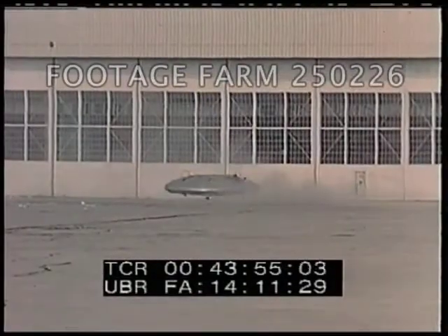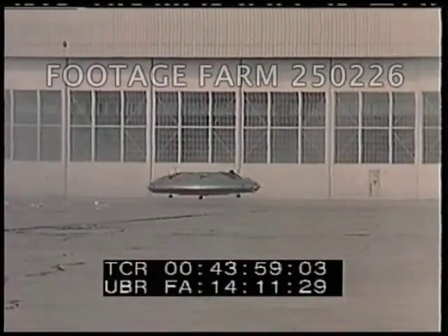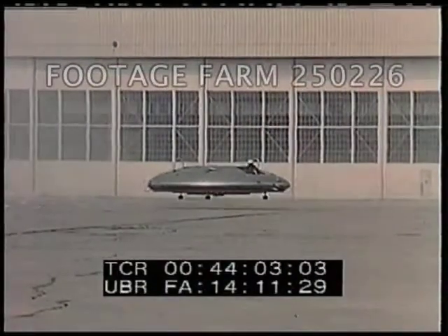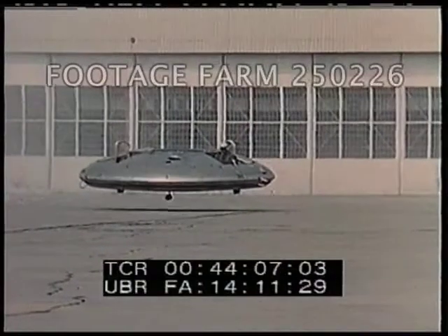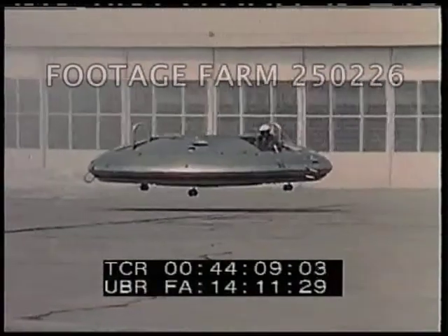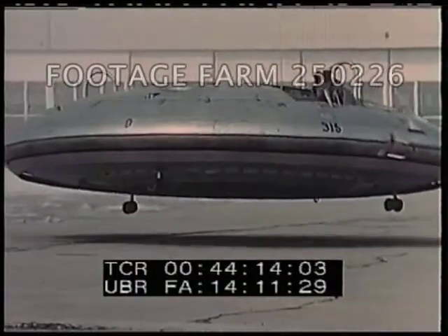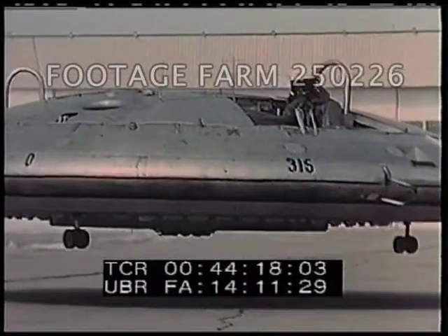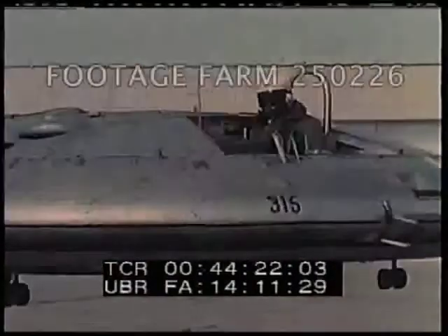Produced by Avro Aircraft Limited at Malton, Ontario, the Avro Car symbolizes the culmination of the second stage of an extensive program of research in the field of disk flight. Two identical vehicles were built for the purpose of conducting static tests, full-scale wind tunnel tests, and flight tests. Wind tunnel tests were performed at Ames Research Center, California, and static and flight testing was carried out at the Avro test facility near Toronto, Canada.